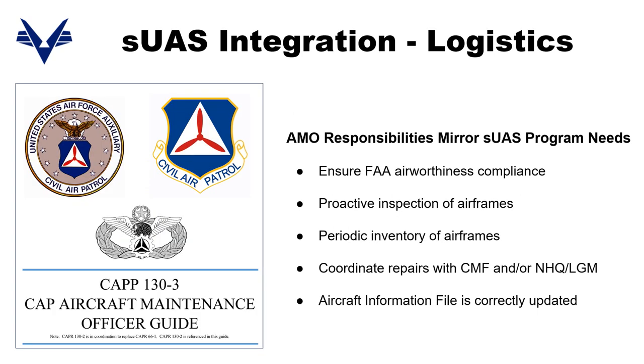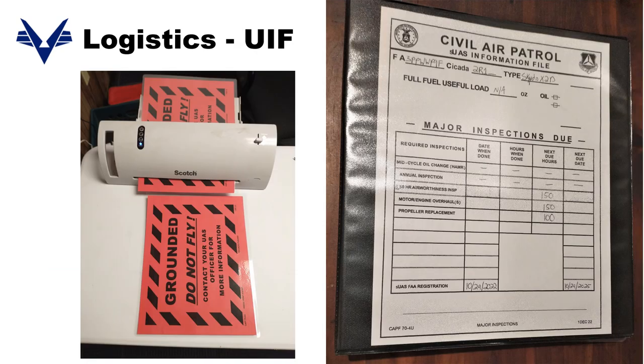The AMO responsibilities described in CAP 130-3 mirror the drone program's support needs. For instance, coordination of repairs with CMFs and NHQ — having that support throughout each group would be a tremendous advantage for ensuring timely repairs. These AMOs also have partial ownership of aircraft information files, and now all drones in ORMS need unmanned information files, or UIFs. These UIFs are circulating around AZ Wing right now — they have a published table of contents, record flights and maintenance records, and are an SUI item, so updated copies need to exist in 100% of cases.